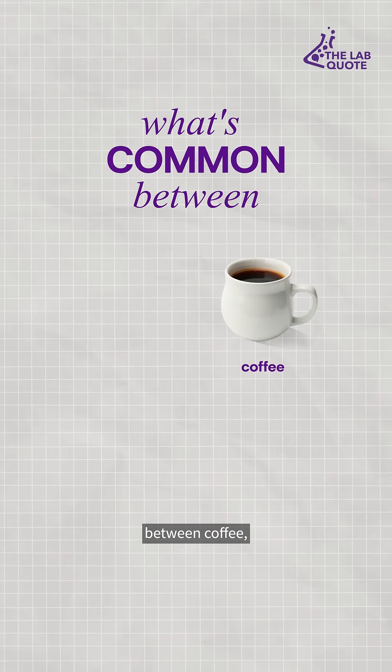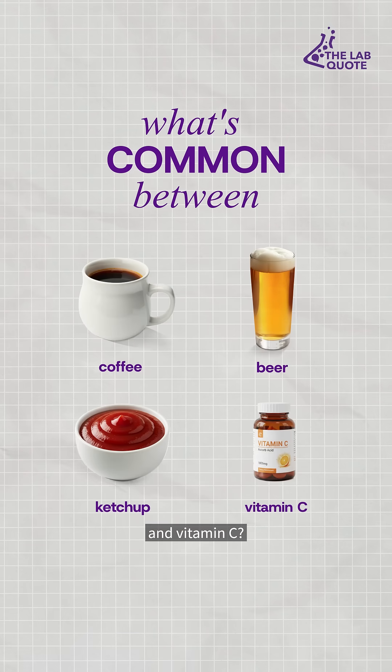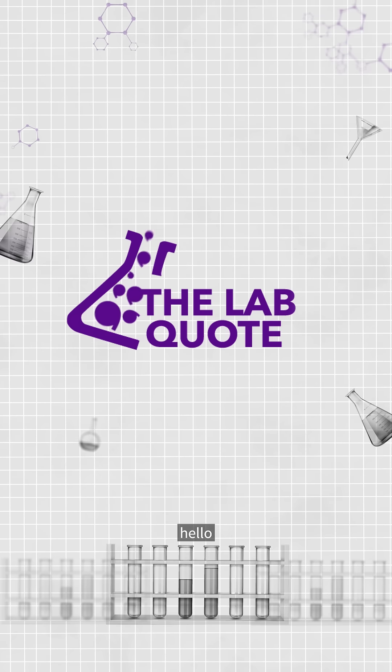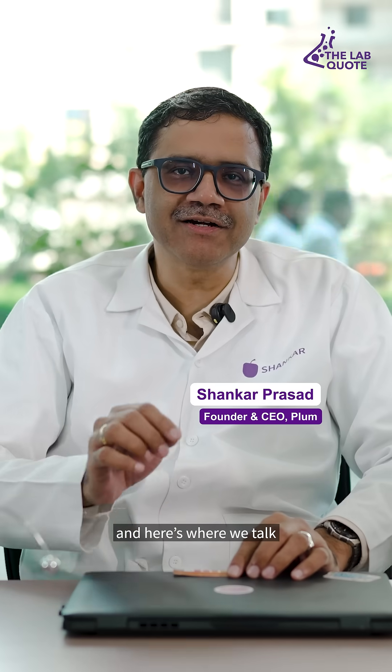Tell me what's common between coffee, beer, tomato, ketchup, and vitamin C. The answer: they're all acidic. Hello and welcome to the Lab Court — I am Shankar Prasad, and here's where we talk about chemistry and the world of skin care.